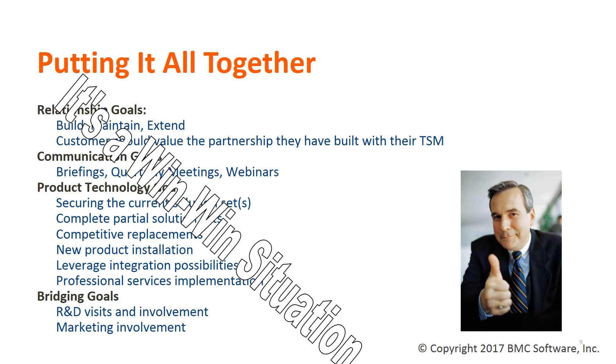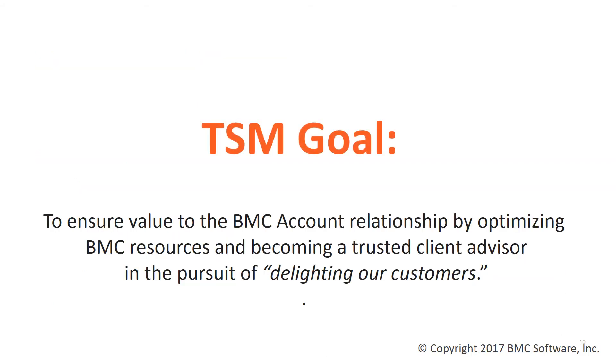TSMs bridge the gap with the various departments within BMC, including support, R&D, marketing, and the executive levels. The TSM program is a win-win situation for the customer and BMC alike. The TSM's goal is to ensure value to the BMC account relationship by optimizing BMC resources and becoming a trusted client advisor in the pursuit of delighting our customers.